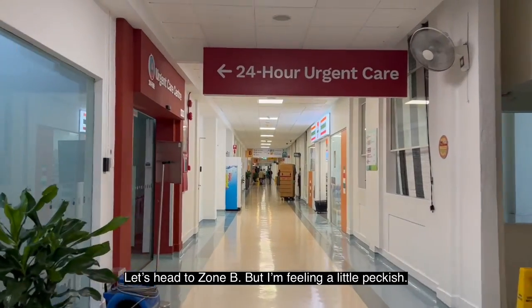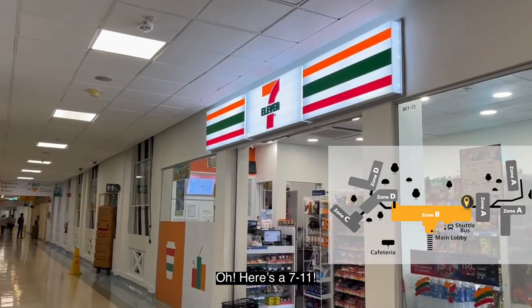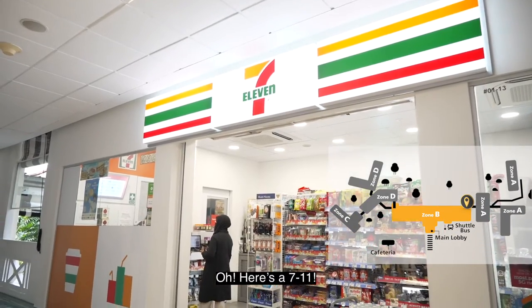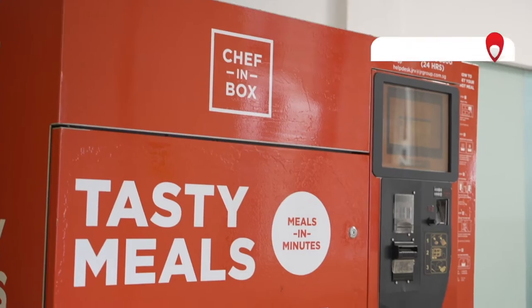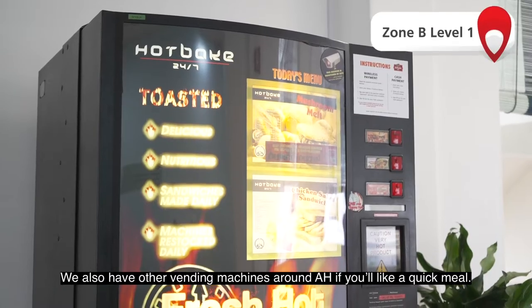Let's head to Zone B. I'm feeling a little peckish — where can I get some quick bites? Oh, here's a 7-Eleven. I'll grab a sandwich. We also have other vending machines around AH if you'd like a quick meal.